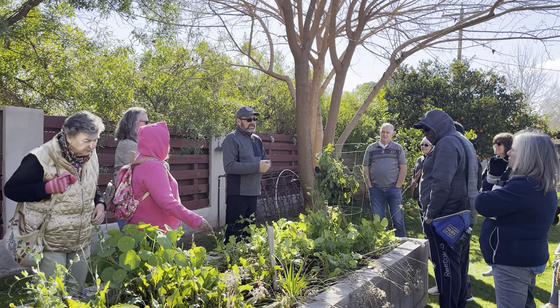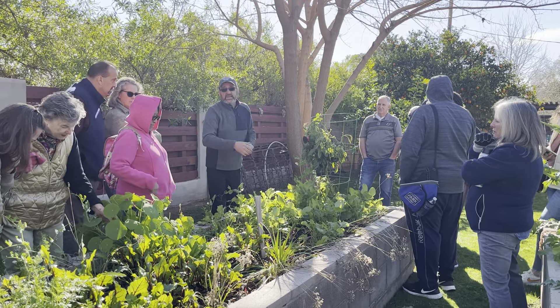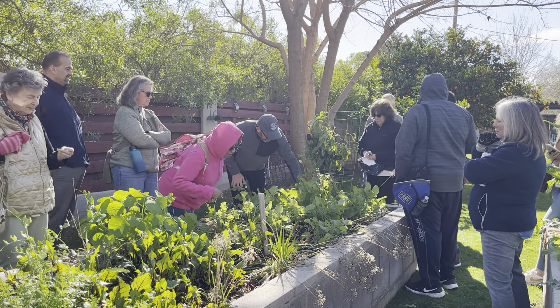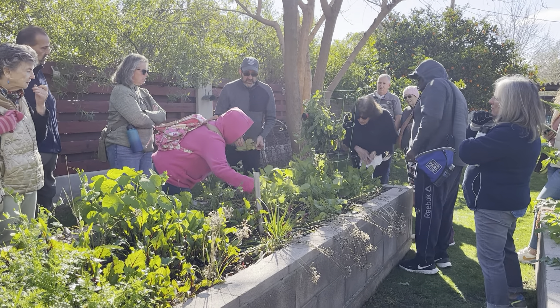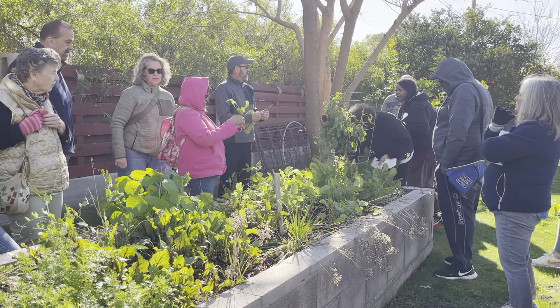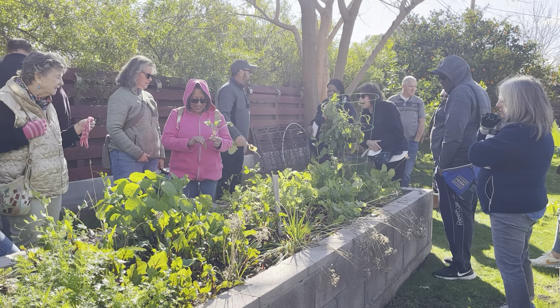Those are radishes — feel free to grab one and take it, they are delicious. There are different varieties of them. Look at these beautiful ones — those are different varieties of radishes.